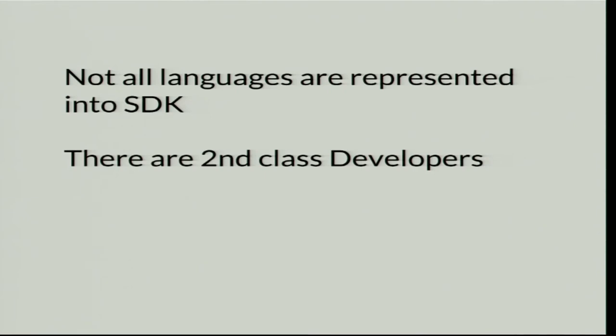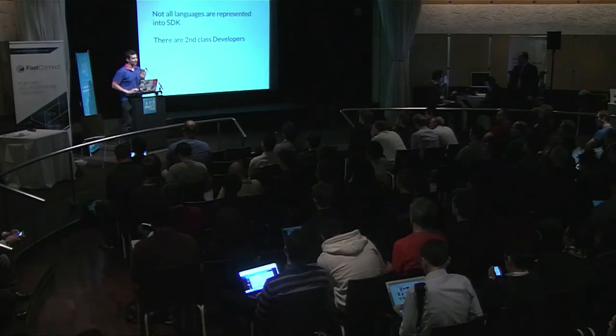Not all languages have SDKs. Scala developers or Camel developers, for example, often never have SDKs. They have to deal with raw HTTP calls, and their available libraries aren't well-maintained. Their developer experience is really broken.